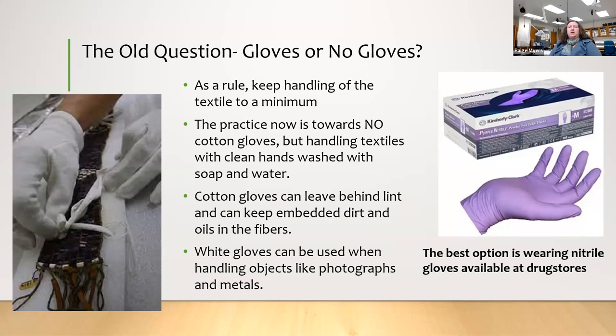Nitrile gloves don't have to be purple — some are black, neutral, or light blue. Nitrile means they are resistant to many different chemicals. Especially if you're working with something very dirty or possibly exposed to a chemical like arsenic, you want to protect your hands. But the rule now is to just wash your hands really clean with soap and water, preferably a soap without a lot of scent, since scent could transfer to the textile.